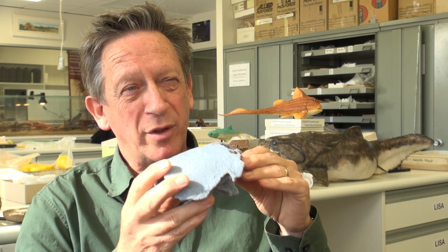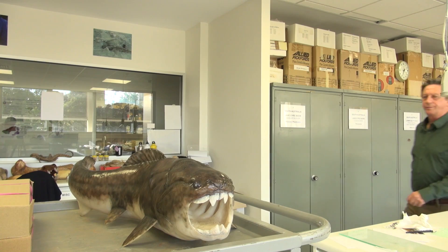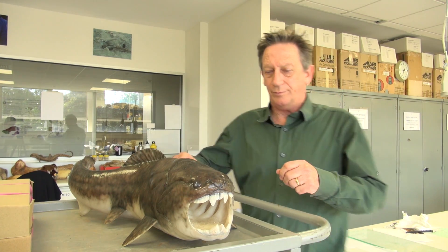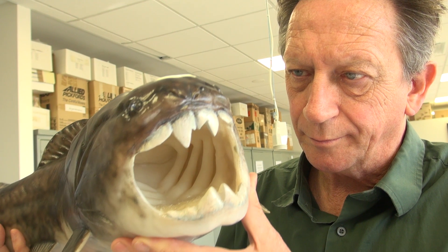Evolution works on the principle of deep time. It takes a long time for changes to happen, and that's the key to understanding evolution. We can't see it in operation today because our lifespans are so short, but through fossils we can see the evolutionary change of animals through time.